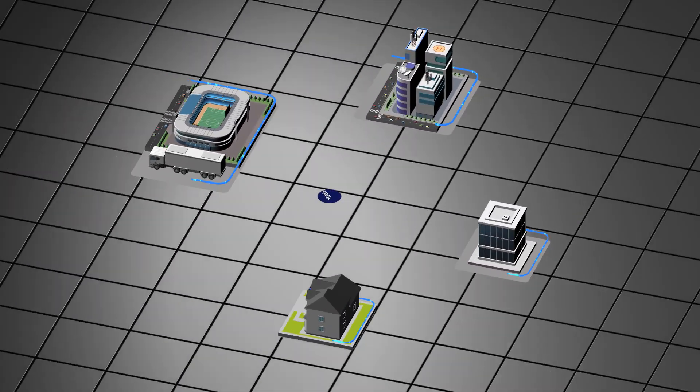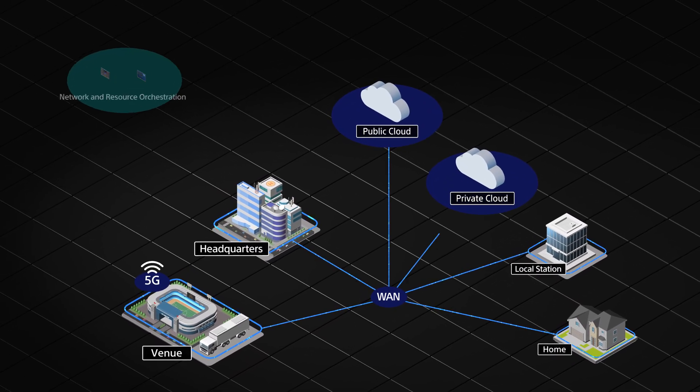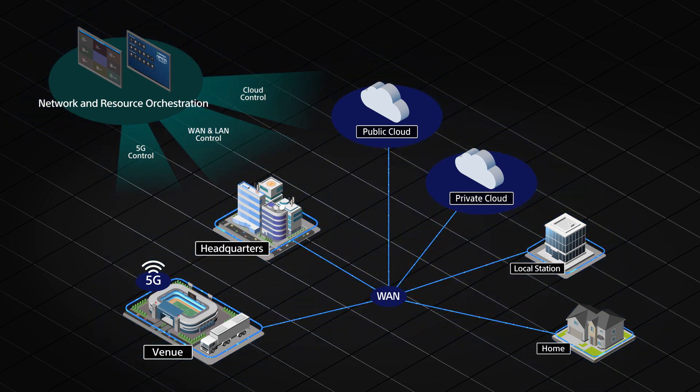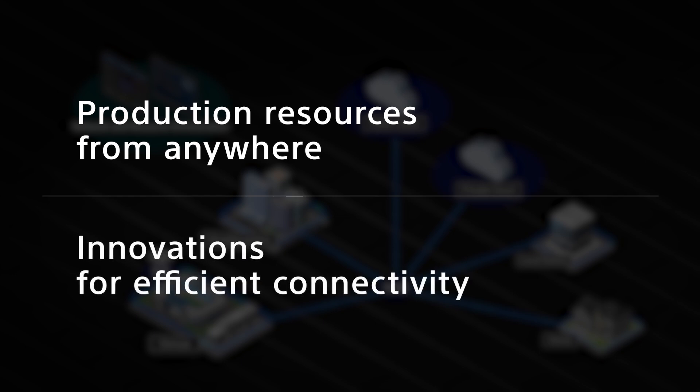Introducing Networked Live. Networked Live offers a range of production solutions that leverage IP network connectivity in all its forms — LAN, WAN and 5G — with the ability to combine production capabilities on-premises and in the cloud. Combining Sony's live production expertise and Neveon's knowledge of media networks to deliver an integrated live production experience, making optimized use of distributed production resources from anywhere and leveraging efficient connectivity between locations in remote and distributed resources.